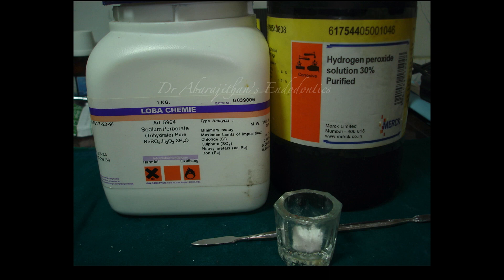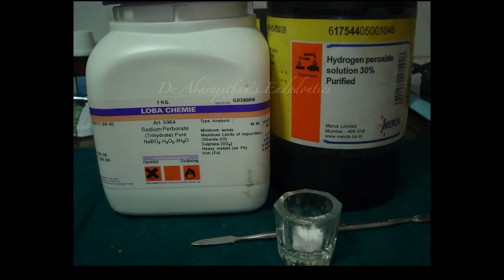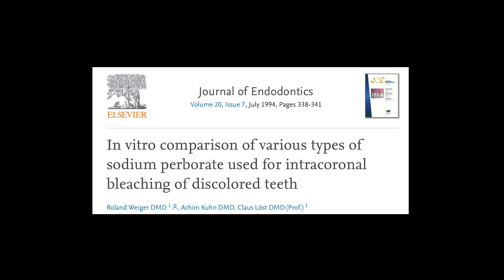The next thing to know is what materials can be used for bleaching a non-vital tooth. We need to know about sodium perborate and hydrogen peroxide — these two can be used together or independently. Earlier literature recommended mixing sodium perborate with hydrogen peroxide. Sodium perborate is not easily available, but one participant in our WhatsApp group found that denture cleaning tablets also contain sodium perborate — here as monohydrate, whereas the other form is trihydrate. A study in the literature compared sodium perborate monohydrate, trihydrate, and tetrahydrate and proved all of them are effective for bleaching. So logically, a denture cleaning tablet can be broken into powder and used, though I have not personally verified predictability.